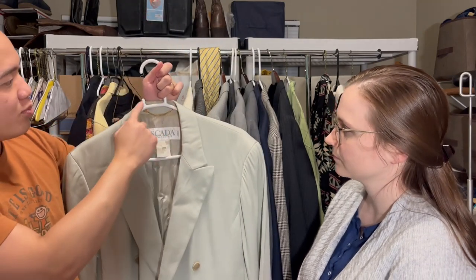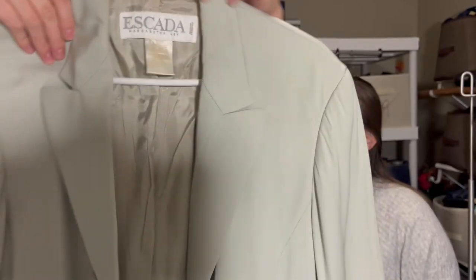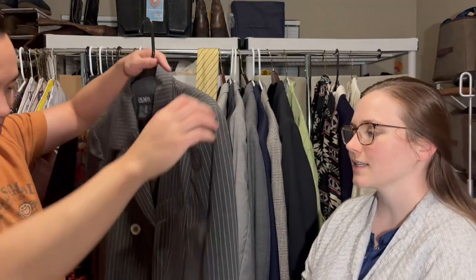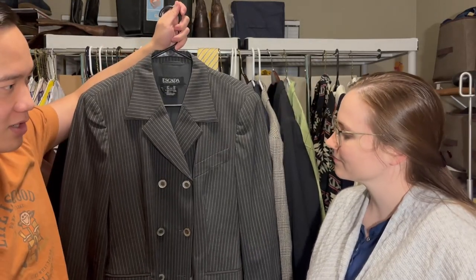We've sold some vintage Abercrombie & Fitch before, but the kind we've sold was more 90s vintage — this seems even older. We got a few Escada pieces: these blazers are really nice. One is double-breasted with a little bit of yellowing around the collar but otherwise in pretty good condition — this is Escada by Margaretha Ley, and the comps seem to be doing pretty well. Another asymmetrical Escada piece, very cute. Then another double-breasted Escada Margaretha Ley — like a power suit with a vertical stripe. Very stylish, I can see people wearing it in a modern way.